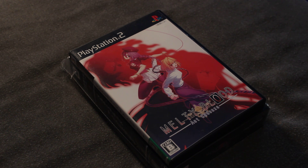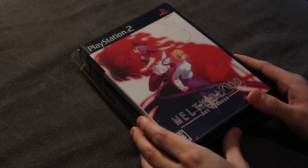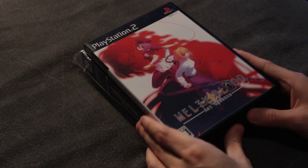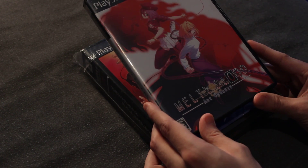Hello everyone, it's Niggity here. I got something particularly interesting in the post today that I thought I would share with everyone because I found it really cool. As you can see here, it's a copy of Melty Blood Act Cadenza for the PS2.